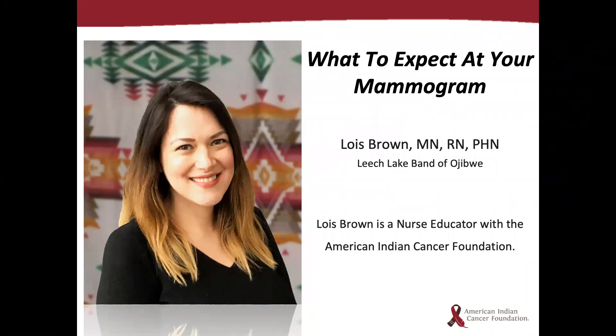Good afternoon and welcome to today's webinar titled 'What to Expect at Your Mammogram.' My name is Lois Brown and I'm the nurse educator at the American Indian Cancer Foundation. I would like to start out by thanking all of you for attending today's webinar, which will be only about 15 minutes long and intended to provide a brief overview of what women can expect when they get a mammogram.